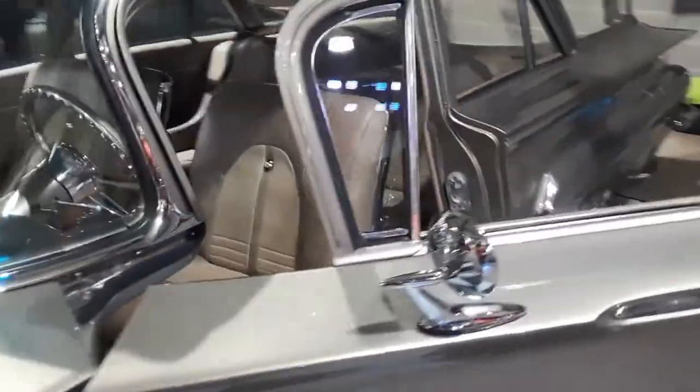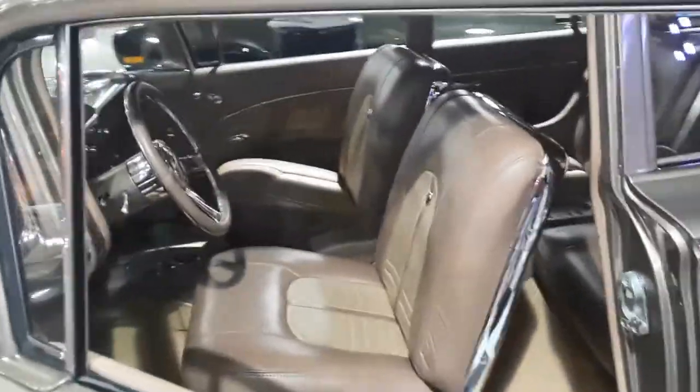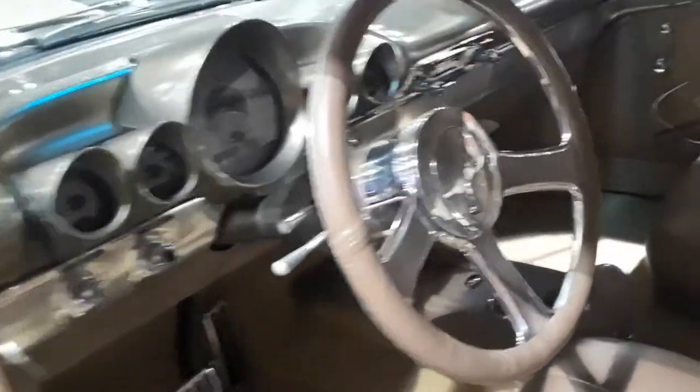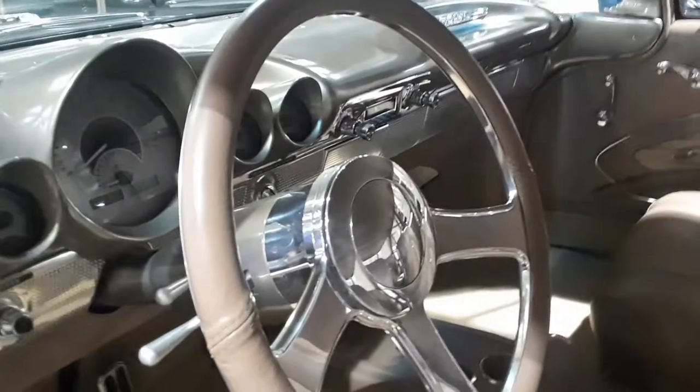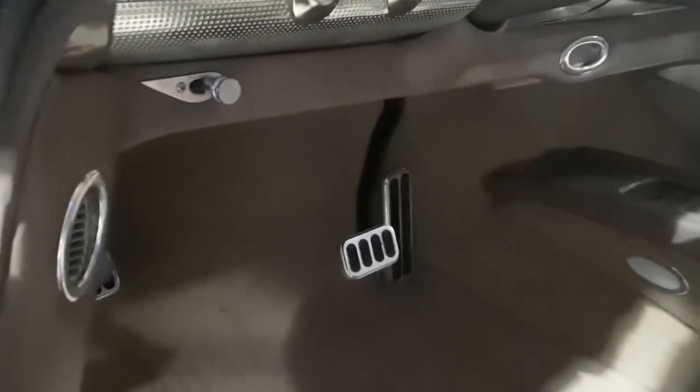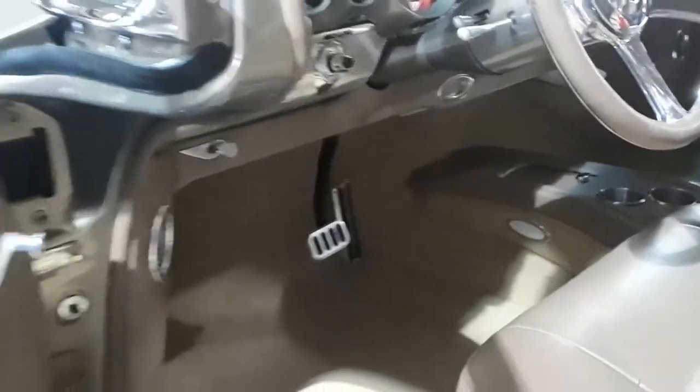Beautiful motor — the quality of the build goes throughout. Check out this interior. Is that nice? They kept it original but gave it the resto-mod treatment. Look at that center console, beautifully done. Extremely clean — these are the details which really make it good. Look at those vents and the little watch calls on the knobs.